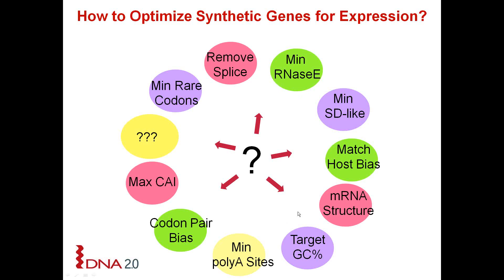Here I summarize many of the parameters which people have historically thought to be important when optimizing genes, like you must match host bias and remove all structure, and the list just goes on. When we first started as a gene synthesis company we used to match host bias because in all honesty we really didn't know what else to do. But as the years went on, to survive in this cutthroat market, we knew we had to do a systematic study and really figure out what parameters are important.